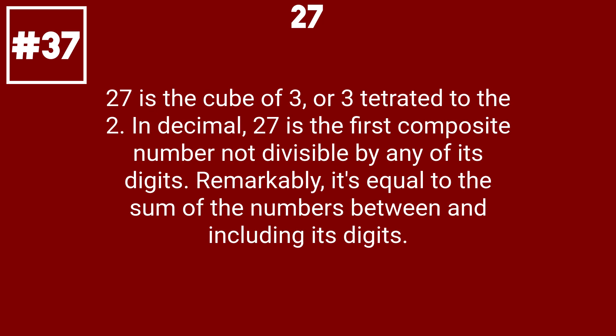27 is the cube of 3, or 3 to the power of 3 in decimal. 27 is the first composite number not divisible by any of its digits. Remarkably, it's equal to the sum of the numbers between and including its digits.